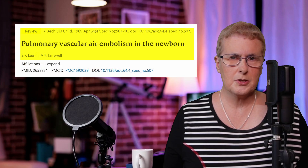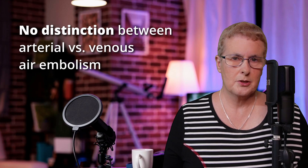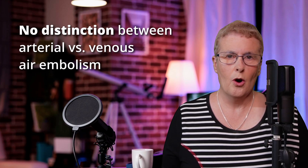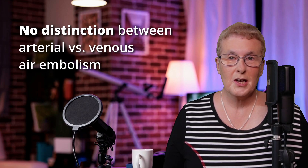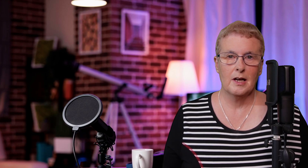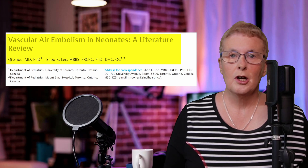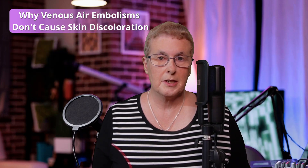At trial, the prosecution claimed that Lucy Letby injected air into his venous system, causing his collapse and eventual death. To convince the jury, the prosecution relied on a research paper by Dr. Shu Lee. Critically, Dr. Lee's initial research in 1989 did not differentiate between arterial and venous air embolisms — whether the embolism occurred in the venous system or in the arterial system. However, in his 2024 paper, Dr. Lee clarified that an air embolism in the venous system cannot cause the type of skin discolouration observed in Baby One, and this directly contradicts the prosecution's argument concerning the causes of death.